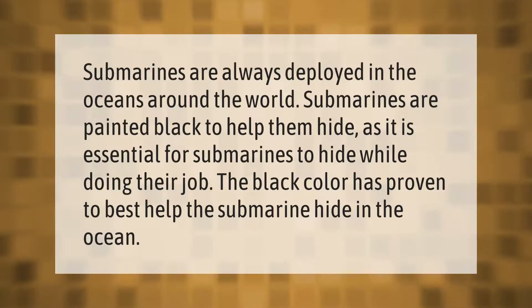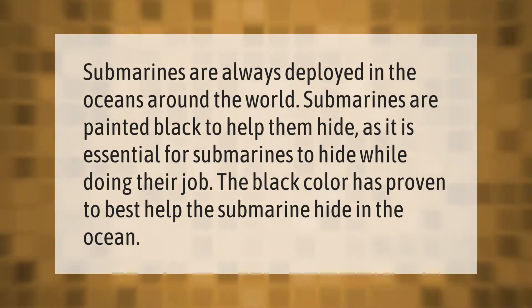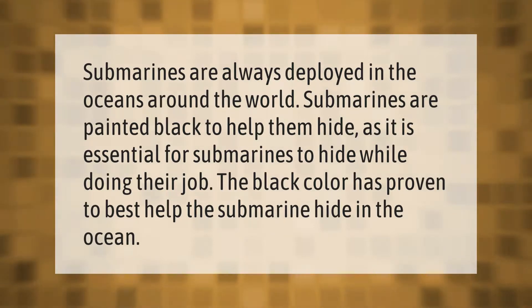Submarines are always deployed in the oceans around the world. Submarines are painted black to help them hide, as it is essential for submarines to conceal themselves while doing their job. The black color has proven to best help the submarine hide in the ocean.